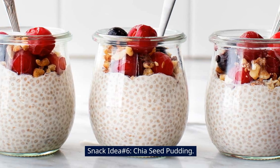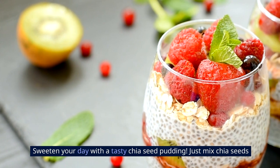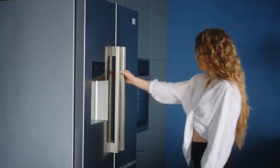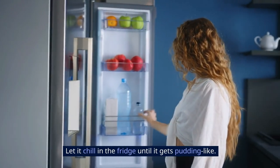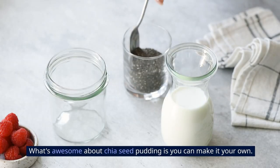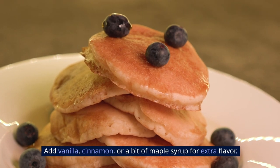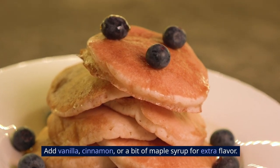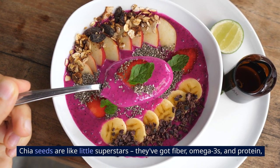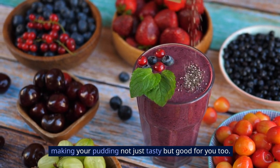Snack idea number six: chia seed pudding. Sweeten your day with a tasty chia seed pudding. Just mix chia seeds with your favorite milk and add some sweetness. Let it chill in the fridge until it gets pudding-like, then top it with berries for an extra yummy treat. What's awesome about chia seed pudding is you can make it your own — add vanilla, cinnamon, or a bit of maple syrup for extra flavor. Chia seeds are like little superstars: they've got fiber, omega-3s, and protein, making your pudding not just tasty but good for you too.